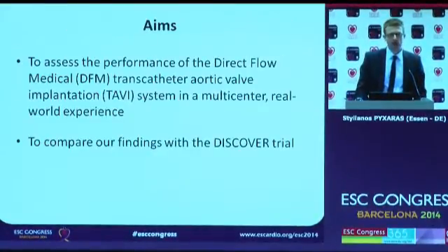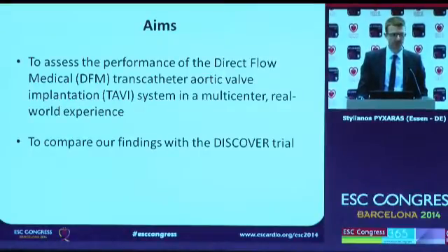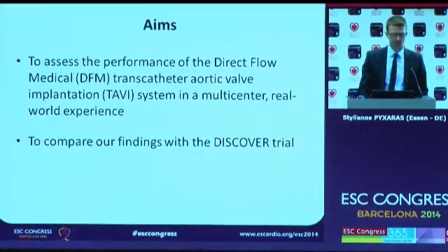We had two main goals in this study. The first was to assess the performance of the Direct Flow Medical transcatheter aortic valve implantation system in a multi-center real-world experience. And the second was to compare these findings with the DISCOVER CE-Mark trial.